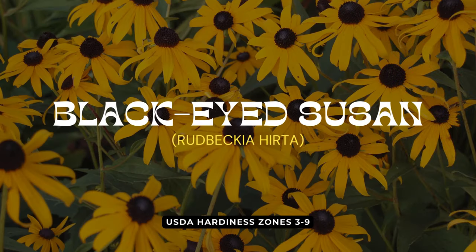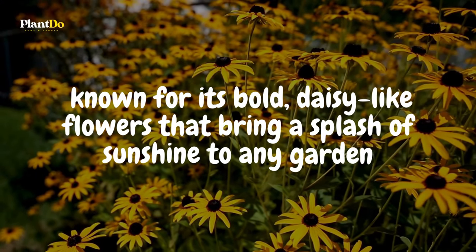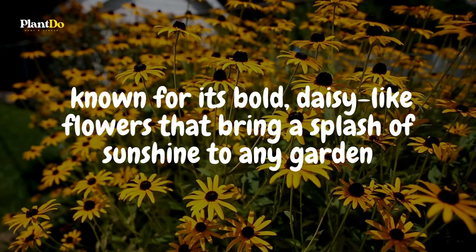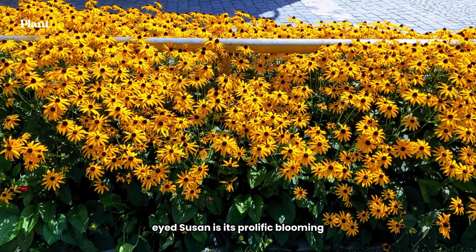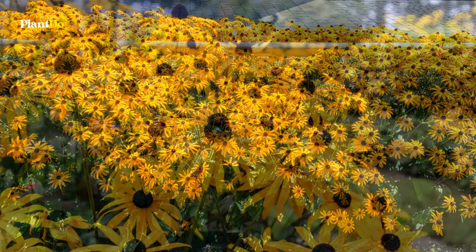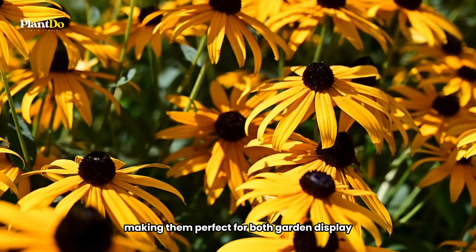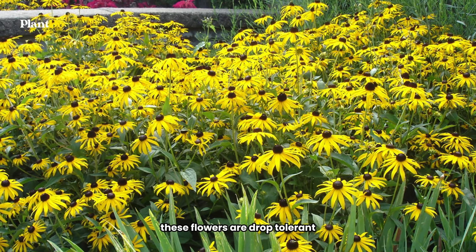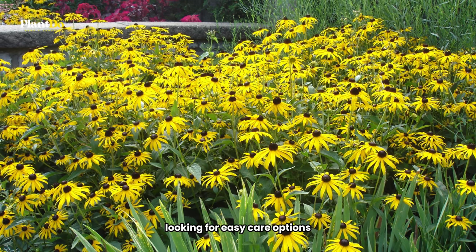Next on our list of top low-maintenance perennials for beginners is the cheerful black-eyed Susan. This plant is a garden classic, known for its bold, daisy-like flowers that bring a splash of sunshine to any garden. One of the most remarkable features of the black-eyed Susan is its prolific blooming — the more you cut these bright yellow flowers, the more they'll bloom, making them perfect for both garden display and bouquets. Besides their beauty, these flowers are drought-tolerant, making them ideal for gardeners looking for easy care options.